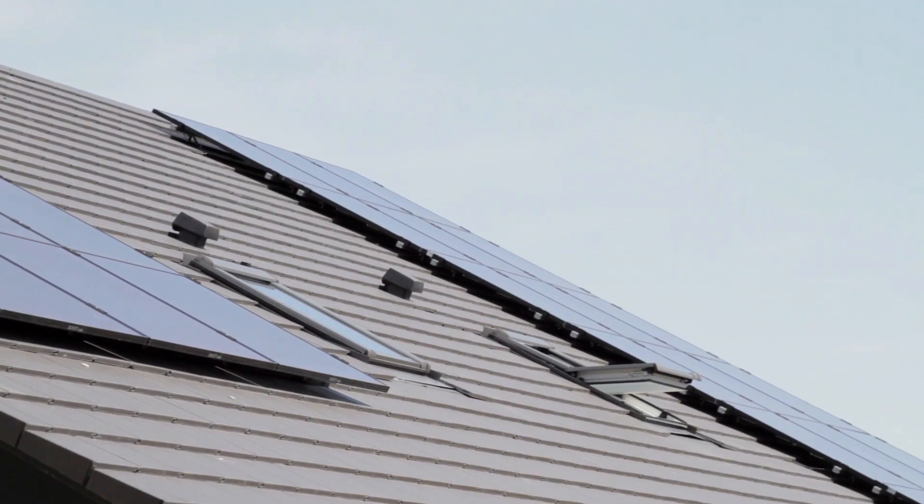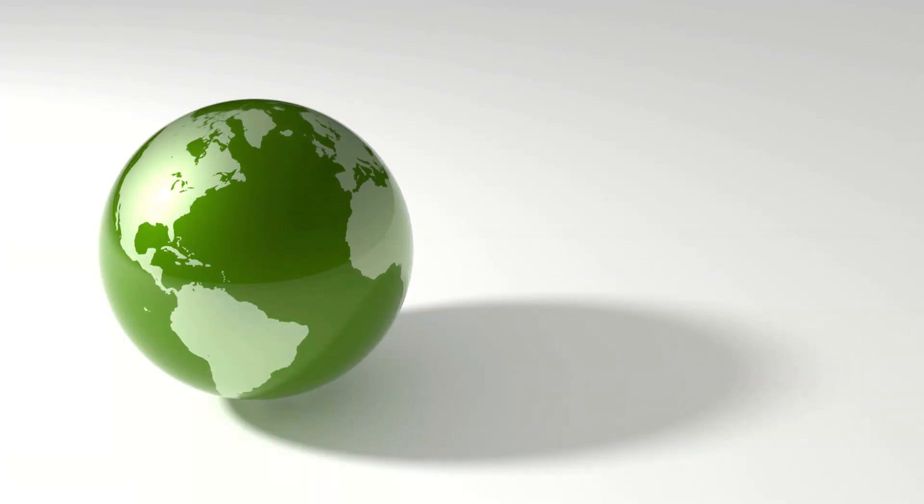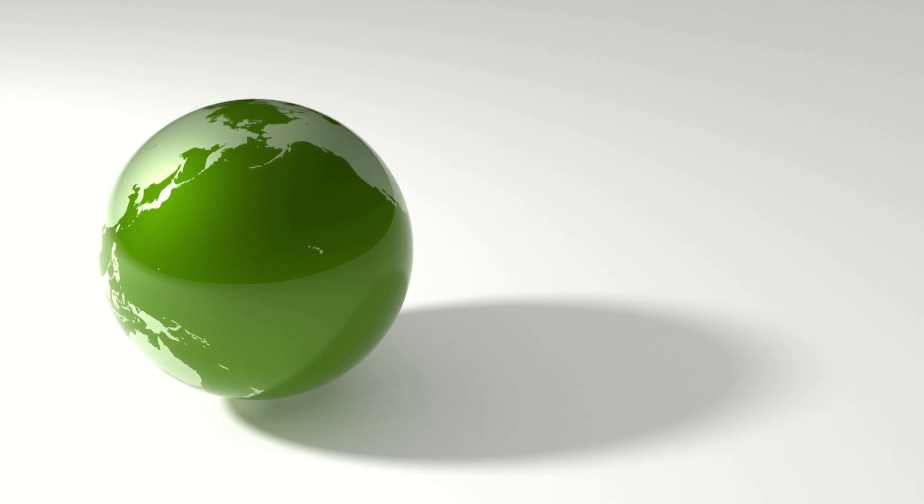And what do you think about solar panels? Do you think it's something good for the environment? Comment below if you think there is something else that is good for the environment as well.